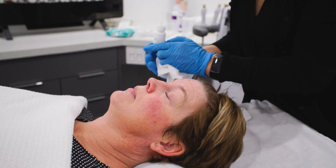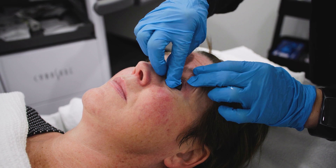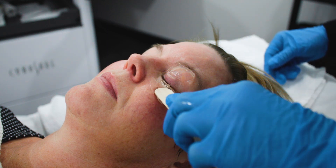Next we instill some numbing drops before instilling a protective contact lens shield, which protects the eye itself from excessive heat. We then apply an ultrasound gel on the eyelids.